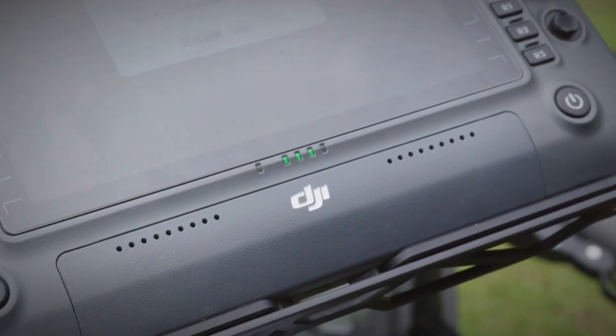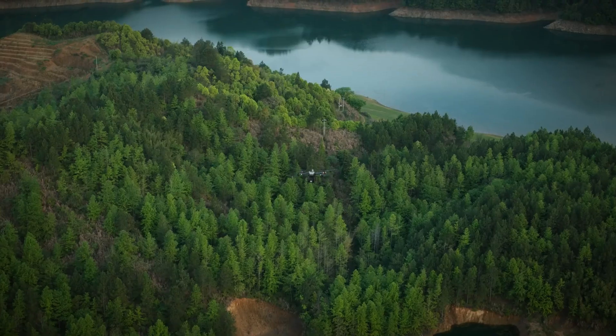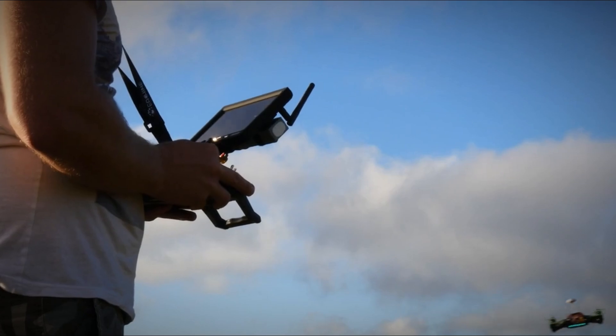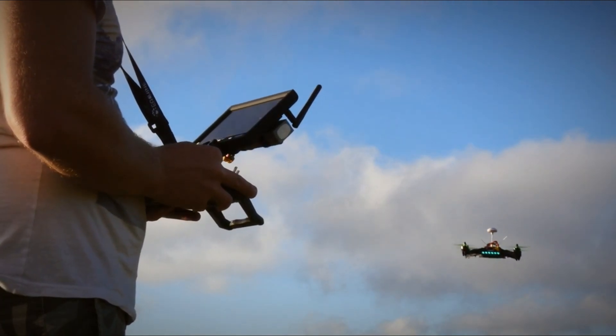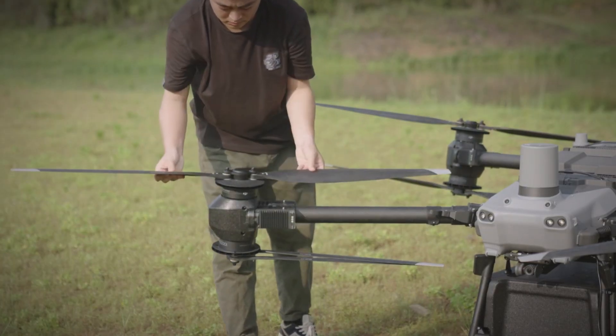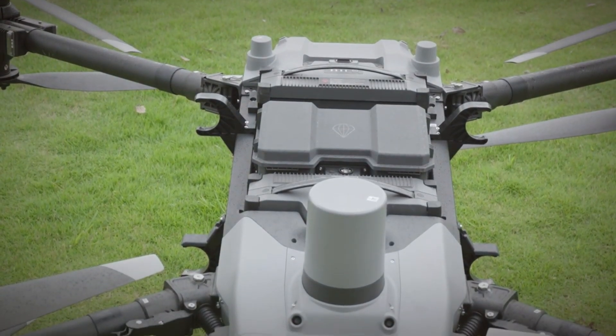Additionally, the FlyCart 30's use in urban environments prompts discussions about privacy. As drones become a common sight in the skies, concerns regarding surveillance and data security arise. Striking a balance between technological innovation and respecting individual privacy rights will be crucial in shaping the ethical framework surrounding drone technology.